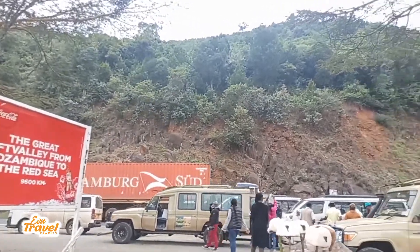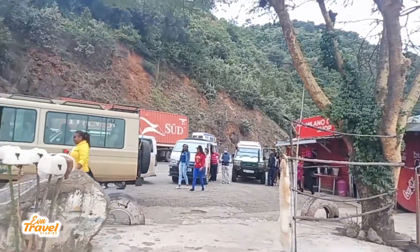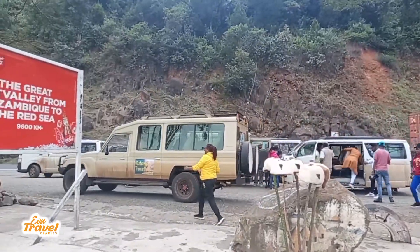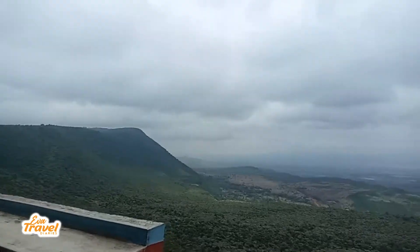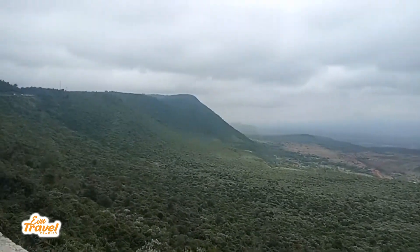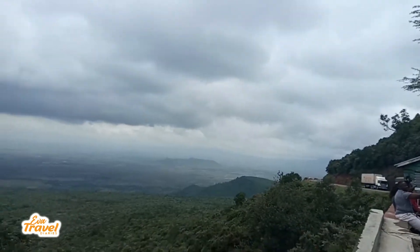We just stopped here. This is the Great Rift Valley, and you can see all these vehicles are going to Masai Mara because of the wildebeest migration. Let me show you. This is the Great Rift Valley — it stretches all the way to Mozambique.